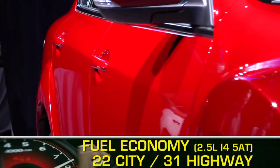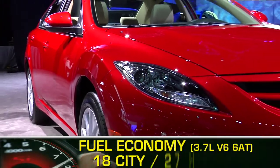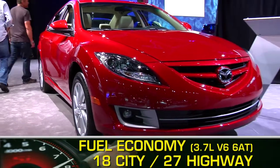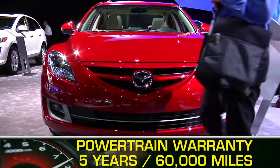Here are the highest and lowest EPA estimates for fuel economy. The Mazda 6 is backed by a five-year, 60,000-mile powertrain warranty.